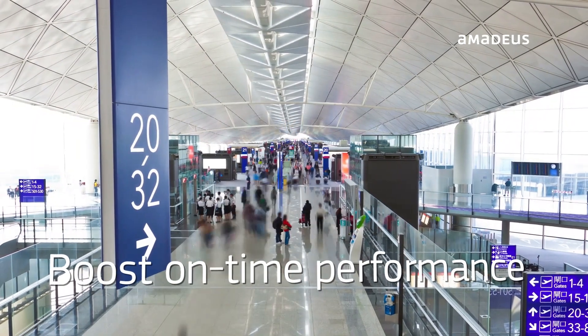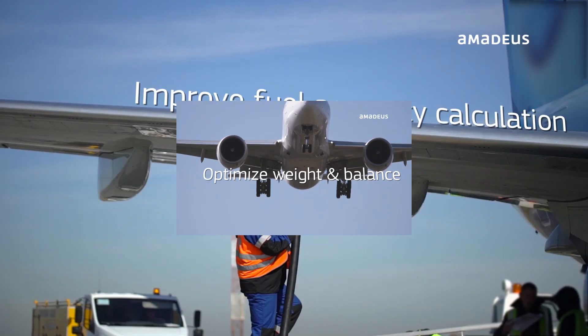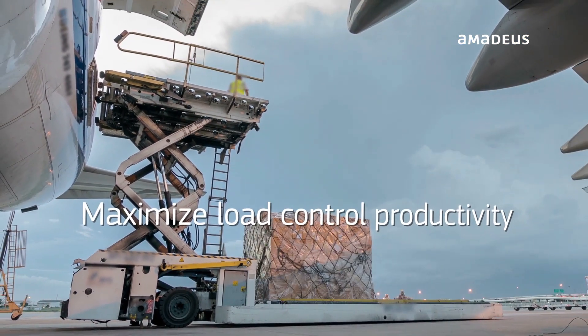Are you looking to boost on-time performance? Optimize your weight and balance process? Improve fuel accuracy calculation? And maximize load control productivity?